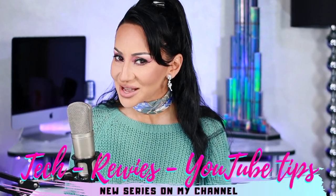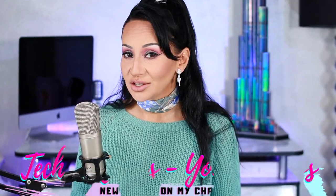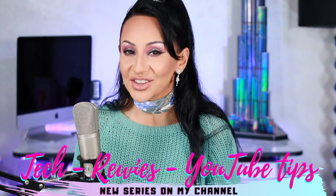Ciao! Lucia Sinatra here, bringing you the best tips and tools for building your influence with video — online and on this channel. More to come: tech gear, software reviews, and videos just like this one about the iPhone 12. I am very excited, I cannot wait to open it!